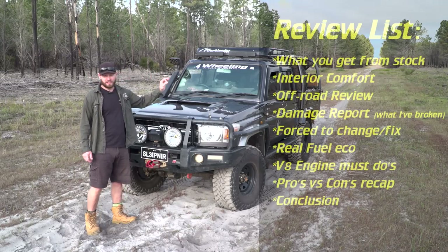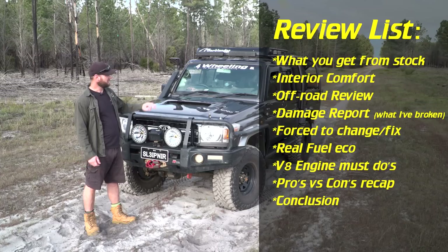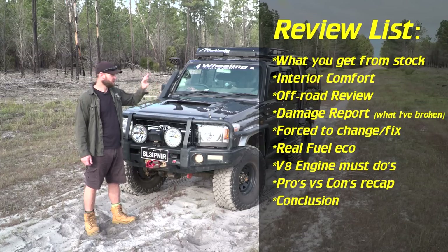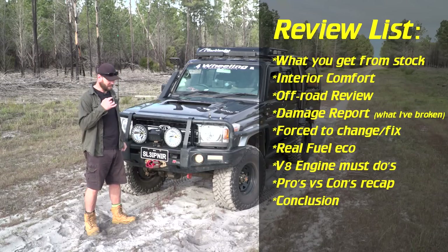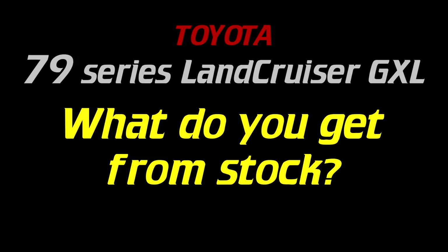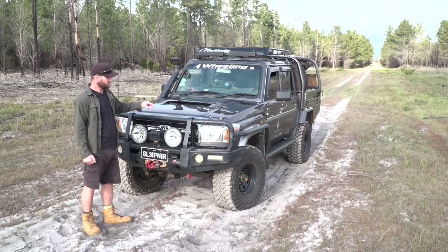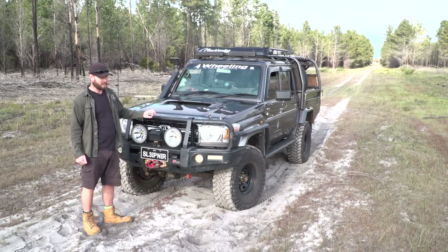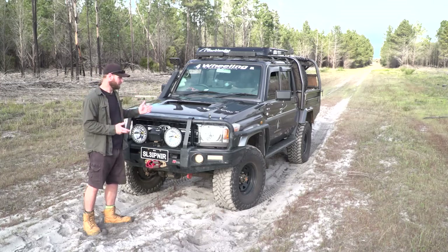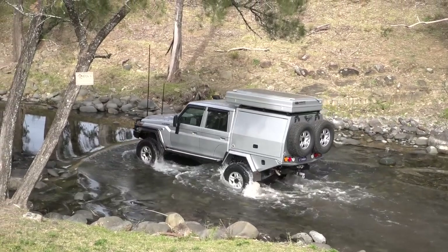Here is a list of things I'm going to cover in this review. It's fairly extensive — a lot of points. If you want to jump to any of those, just go down into the description below and it's all timestamped. This vehicle was designed for the mines and for agricultural needs, and has ended up being one of the most popular sought-after vehicles for a four-wheel drive platform.